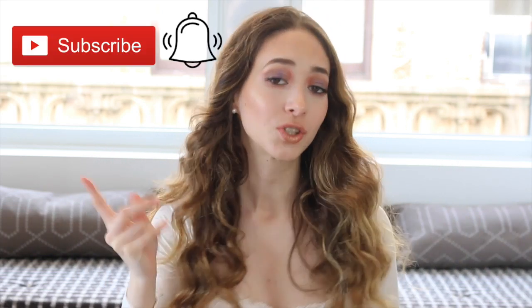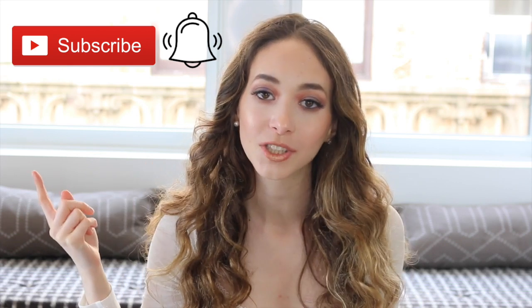Hi loves, it's Sasha Ann. Welcome back to my channel, and if you're new here, welcome to my channel. Make sure to subscribe and click the notification bell so you are notified whenever I upload a new video, and make sure to click all notifications so you never miss a video of mine.